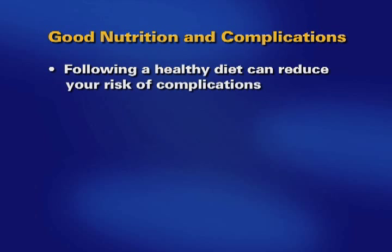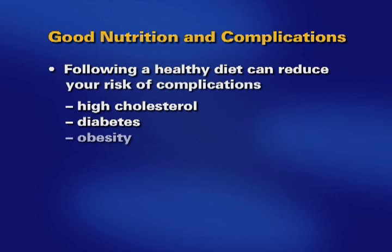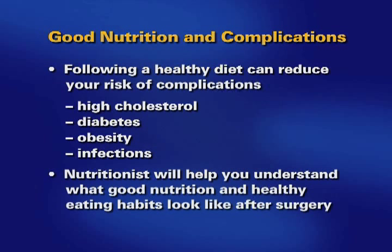Following a healthy diet can reduce your risk of complications from high cholesterol, diabetes, obesity, and infections. One of our nutritionists will visit you while you're in the hospital to help you understand what good nutrition and healthy eating habits look like after your operation.